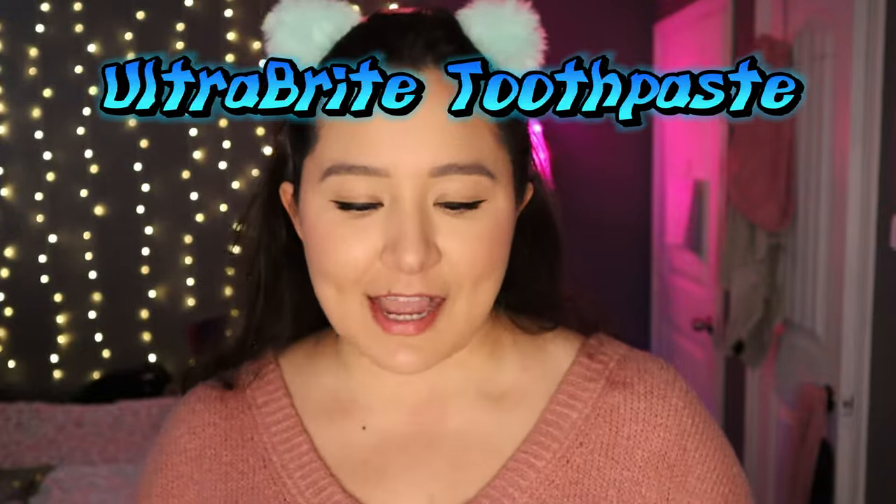One of my favorite items from Dollar Tree is this Ultra Bright toothpaste. I know it's funny that I buy toothpaste at Dollar Tree, but I've used it so much that when I use other toothpaste I miss this one. I recently stopped buying it and got a big pack at Walmart, but it wasn't the same, so I went back to my tried and tested Ultra Bright. I will continue to use it until they stop carrying it.